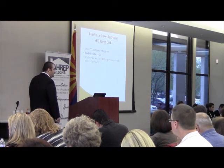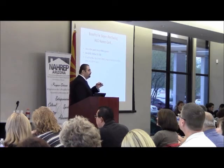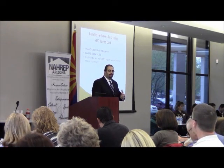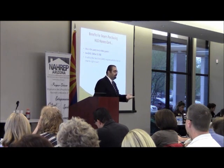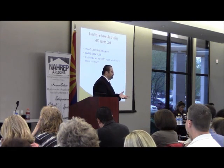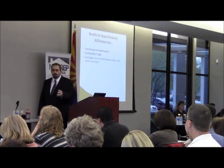The Good Neighbor Next Door Program allows eligible participants to purchase homes at a 50% discount. These include firefighters, teachers, and emergency medical technicians. Those four categories can get a 50% discount on these homes.